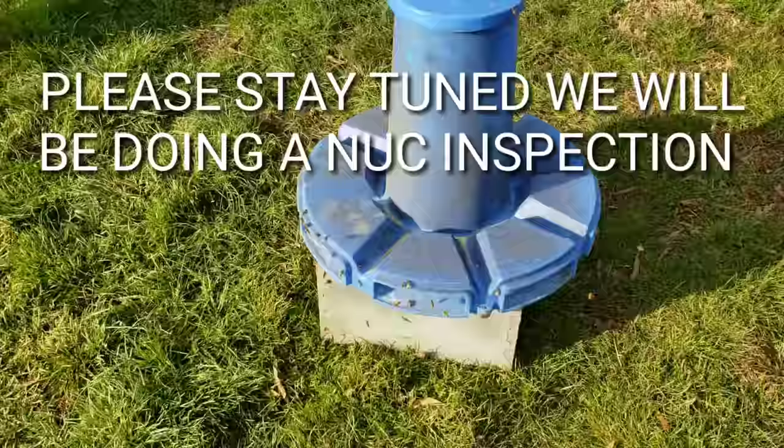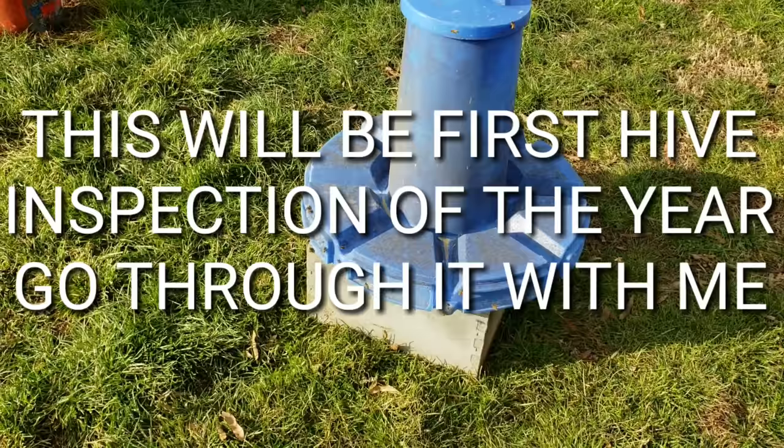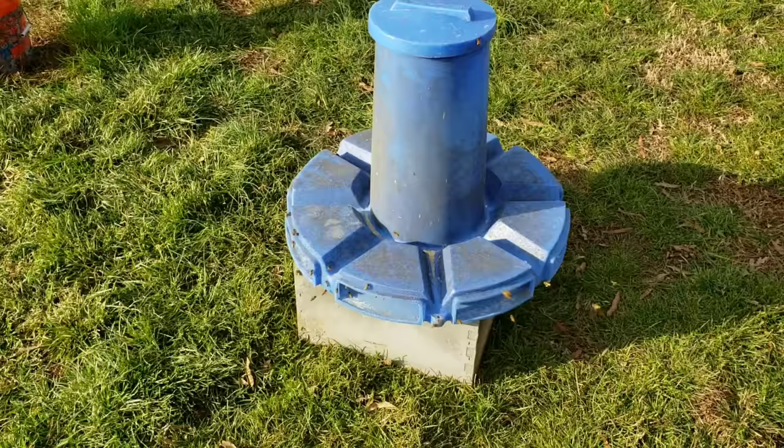Hey everybody, this is David at Barnyard Bees. I want to show you a couple things today — we'll do a little hive inspection to see how the bees are looking. I haven't done one yet this year, so you'll get to experience our very first hive inspection.